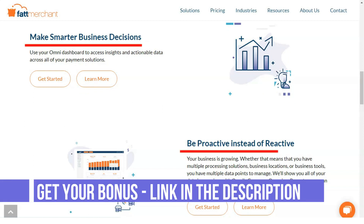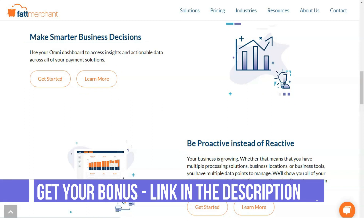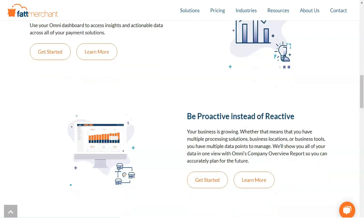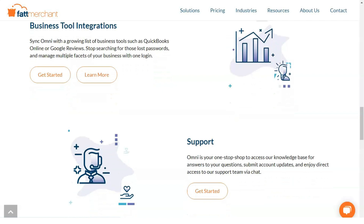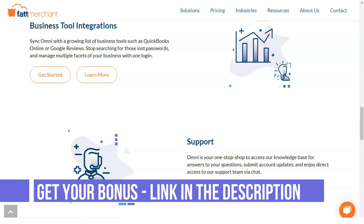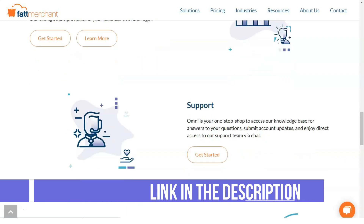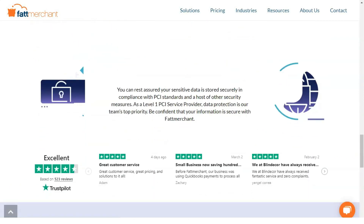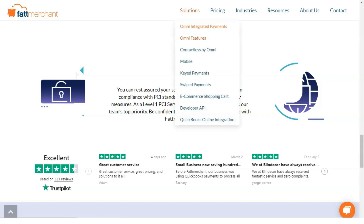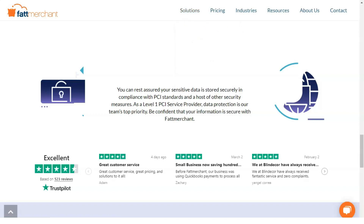Same-day funding is available but costs extra. Fattmerchant provides its services on a monthly basis with no cancellation fee, so you can close your account at any time without penalty, but you must send 30 days' written notice of your intention to cancel. Fattmerchant creates a merchant account for you, and with it you can accept American Express, Discover, Mastercard, and Visa credit and debit cards.